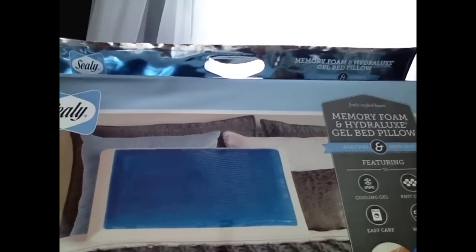It is the Sealy Memory Foam Hydra Luxe Gel Bed Pillow. It looks like this. And it comes in — I think it only comes in standard size, at least where I purchased it, but I have a king size bed and I usually use standard pillows because I only use like the bottom sixth of my pillow.